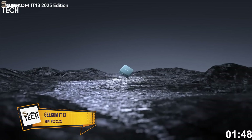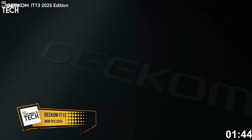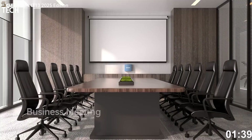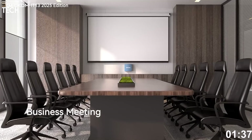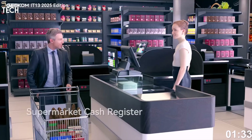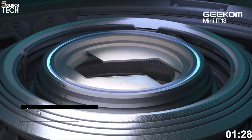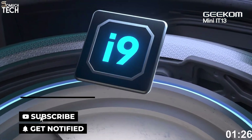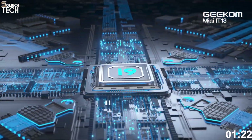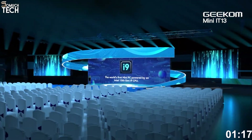Number 3: Geekom IT13, 2025 edition. The 2025 Geekom IT13 is one of the best all-rounder mini PCs this year, especially for professionals, digital nomads, and power users who want high performance without a high profile. It's ultra-compact, runs silently, and packs serious heat under the hood. At the core, it uses the Intel Core i9-13900HK, a 14-core, 20-thread processor with turbo speeds up to 5.4 GHz.